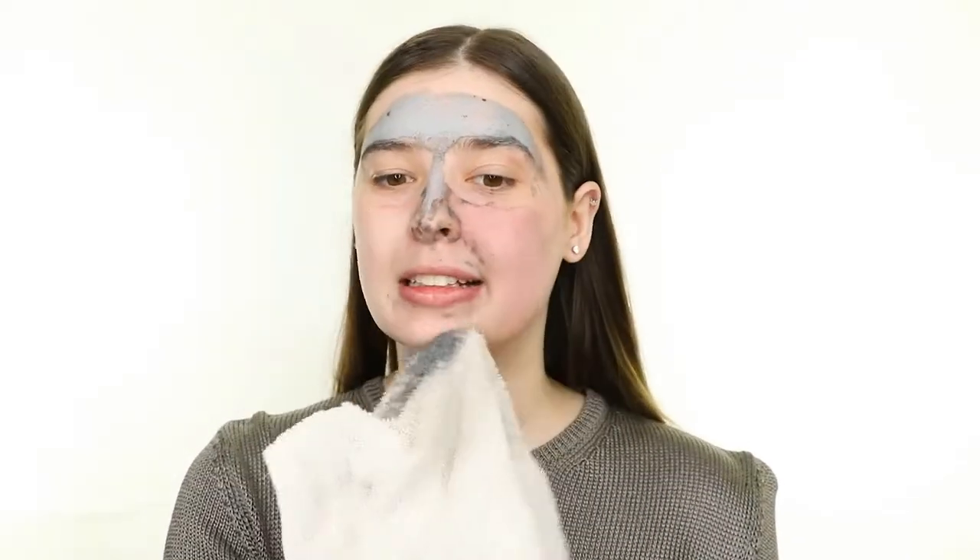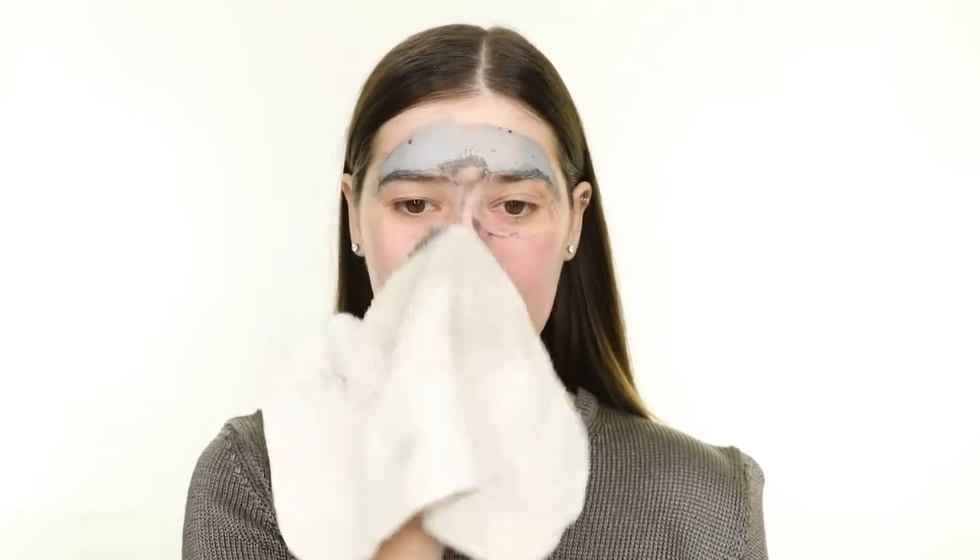I can feel it working right away — it does have a bit of a tingling sensation. It dried really fast in just about three minutes, and I've let it sit on my skin for about ten minutes, so I'm just going ahead and removing it now. Even though it really cleared out my pores and made my skin feel silky smooth, it's definitely irritated my skin. It's really red now, so if you have sensitive skin like me, I definitely recommend steering clear of that one.